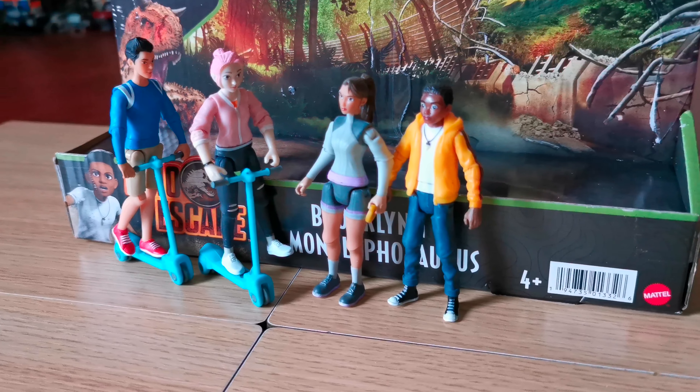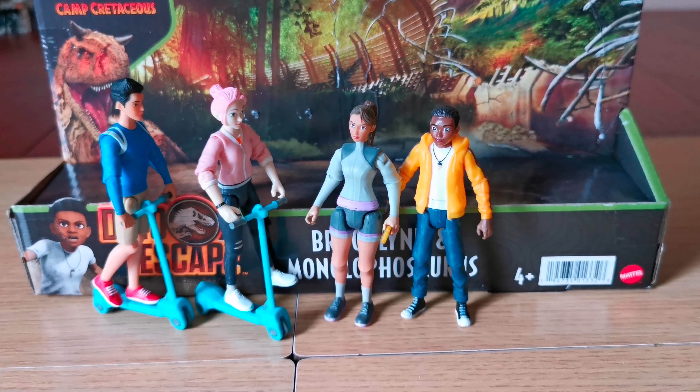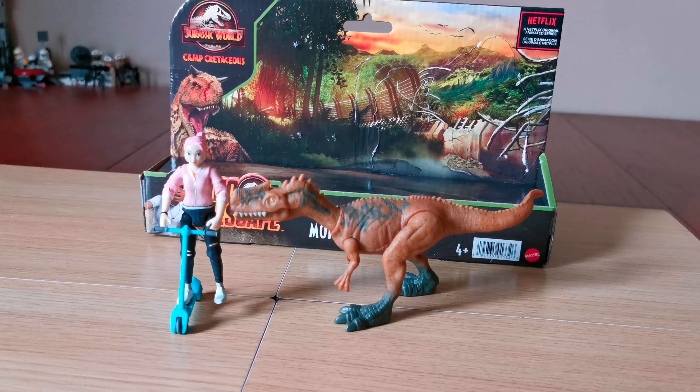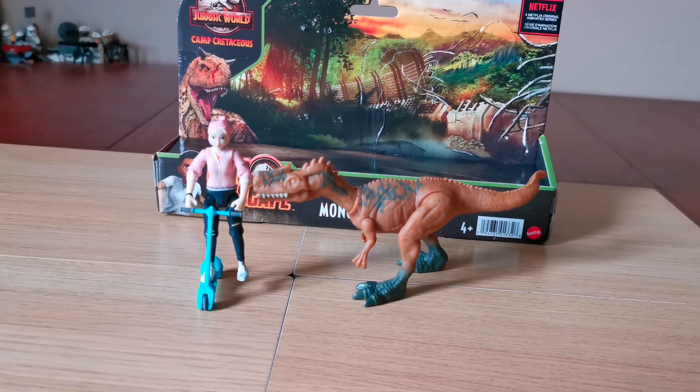Here are all the remaining characters — the only ones we're missing right now are Sammy and Ben. It's great to have another human pack to add to my collection. I was very excited to receive this one.